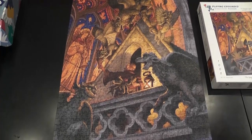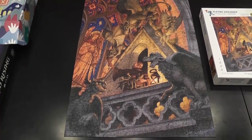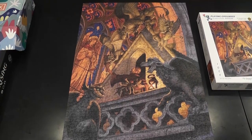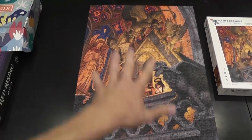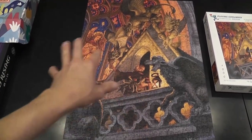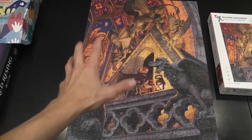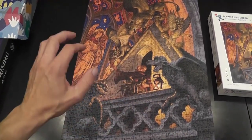It is a thousand-piece puzzle, so definitely not the smallest endeavor. But it's not the size that makes this puzzle particularly challenging — it is the image, which is very beautiful once you solve it. The real challenge comes simply from the patterns and the distribution of colors and shapes. This definitely is a challenging puzzle.